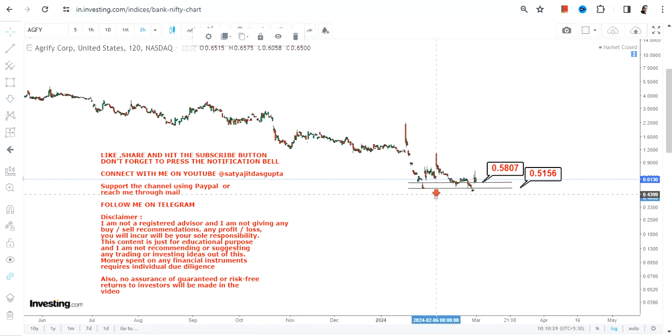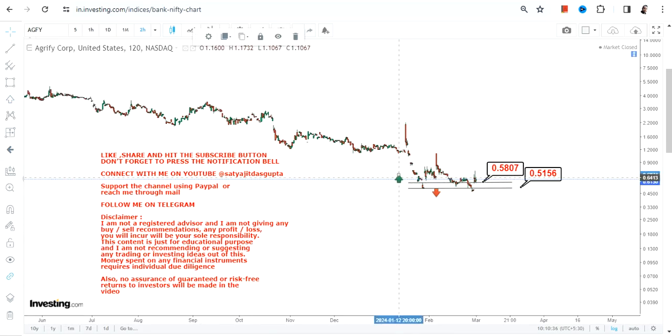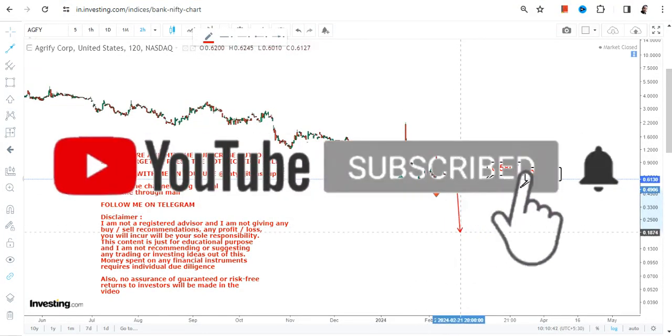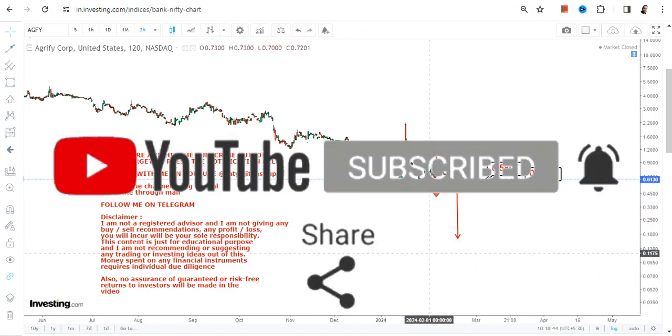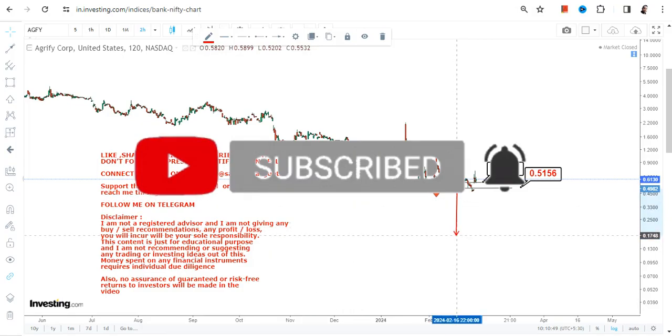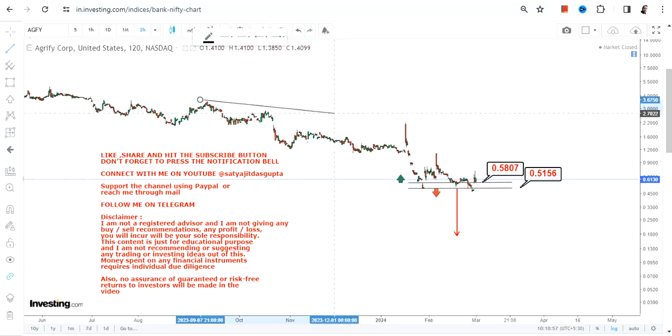0.58 is going to be our support, and 0.51 is the stop loss level. If the stock starts trading below 0.51 or less, you will see the resumption of the downside. Make sure the stock is not falling below 0.51. Meanwhile, because the stock is sustaining above 0.58, if it continues to trade and sustain above 0.58, which it is for the time being, you can expect some sort of bounce back moving forward.